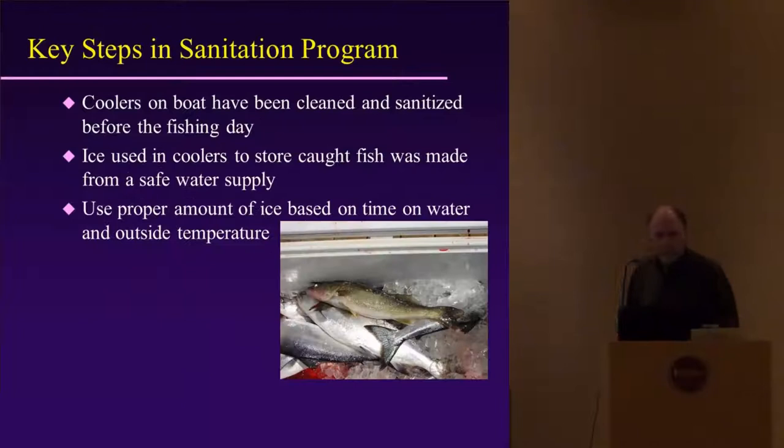Some key steps in the sanitation program: the coolers on the boat must be cleaned and sanitized before the fishing day — that's a prerequisite. Ice used in coolers to store the cut fish must be made from a safe, potable water supply, approved either through a municipality or a local health department-approved well. Use proper amounts of ice based on time on the water and outside temperatures.